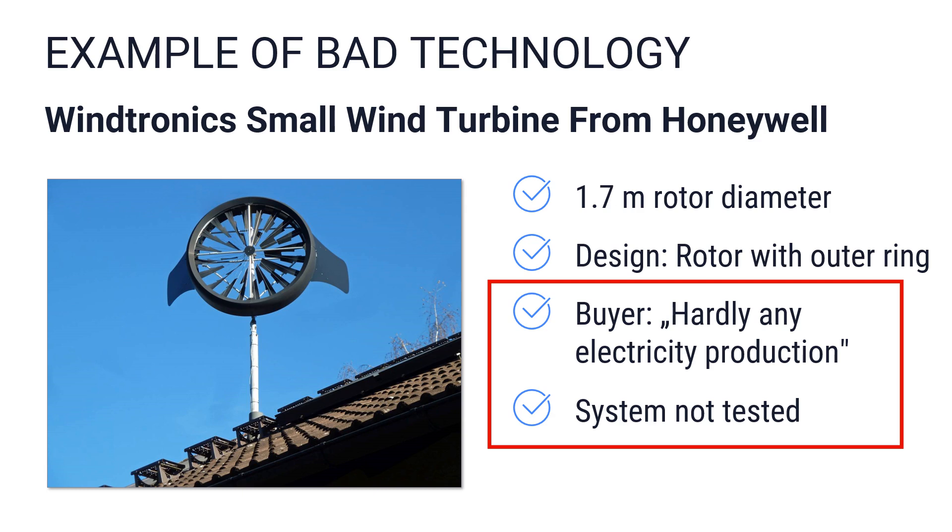The electricity yields of 1,800 kWh per year mentioned by the manufacturer were not even remotely achieved. The turbine was apparently never properly tested before being launched on the market. Unfortunately, Windtronics is not an exception — manufacturers regularly appear on the market with big advertising promises and inadequate system technology, resulting in total failure and loss of money for buyers.